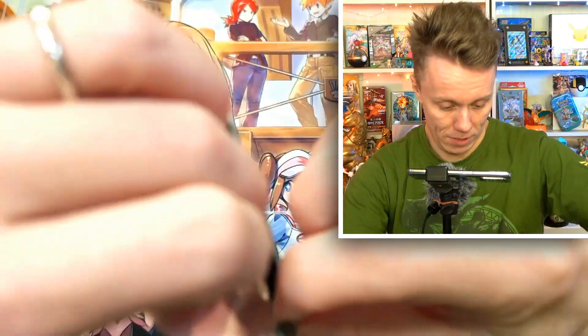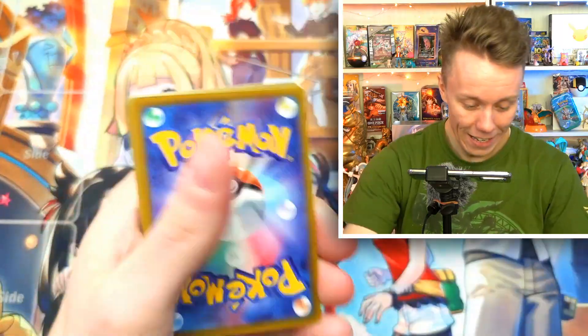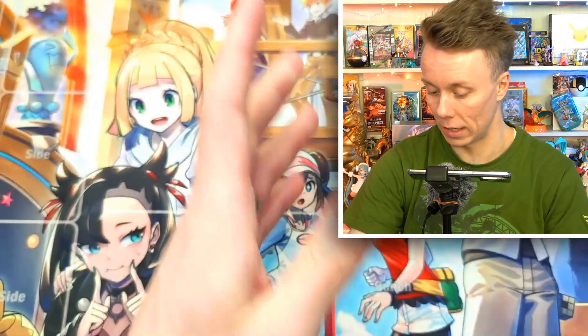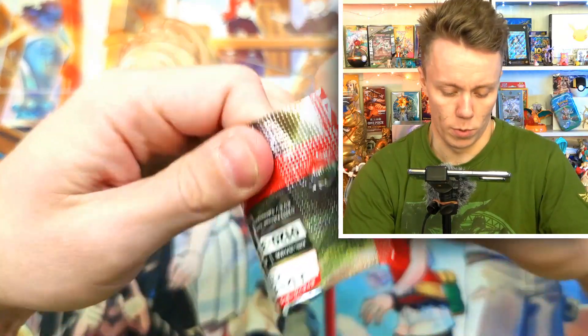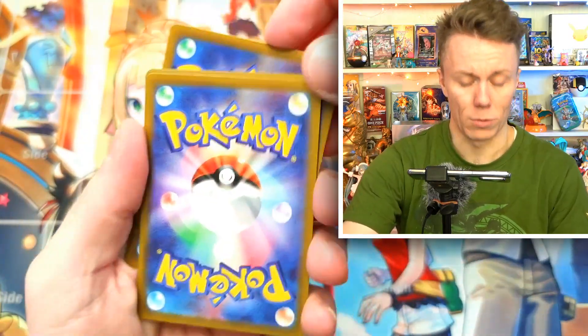Okay, I've lost track of what packet this is, but we've got a Dachsbun, we've got a Bishop, a Riolu, and some other cards. Very cool. Let's open up our next packet. Who knows — we may get an art rare. I really want to get that special art rare.